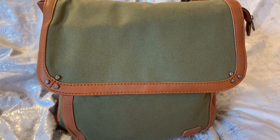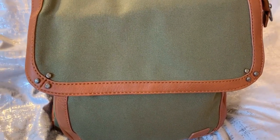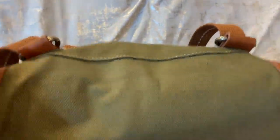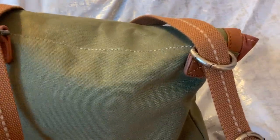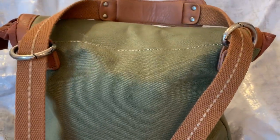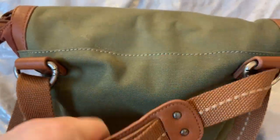I wanted to show y'all this cute bag from Ross — it is by The Sak. It is canvas and it's in the color olive. I really like this because it is so versatile. You can do so much with this bag: it can be a shoulder bag, a crossbody bag, or a backpack. The straps are very comfortable and the shoulder guard stays on the shoulder really nicely.